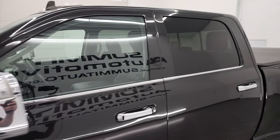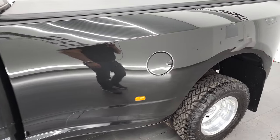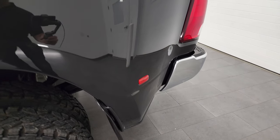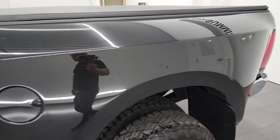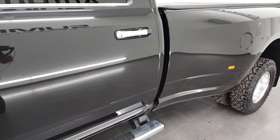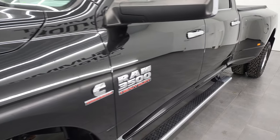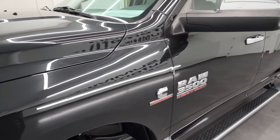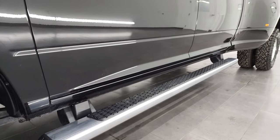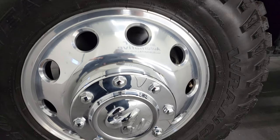Brilliant black crystal pearl is the color and I shoot all my videos in 4K, so if you have HD capabilities on your computer, tablet, smartphone or television, I highly recommend turning them on right now because it is your best way to check out the quality, condition, options and cleanliness of the vehicle before seeing it in person. Consider clicking the subscribe button to my YouTube channel and then click the bell notifications.